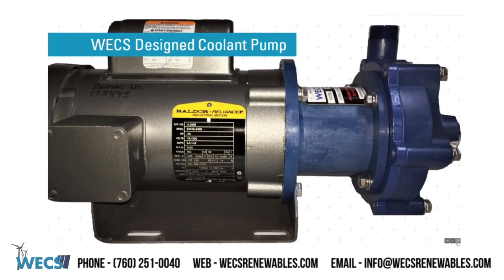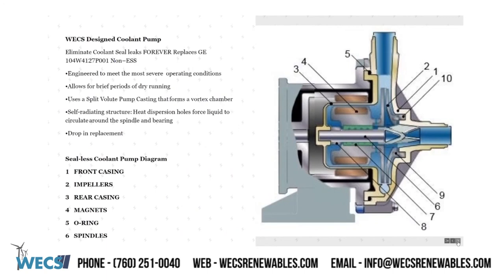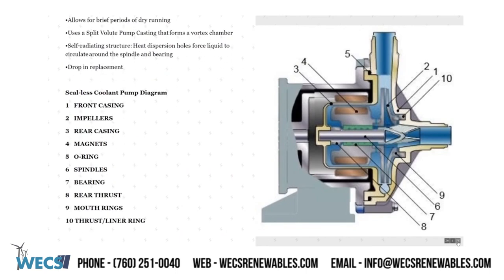WEX design coolant pump. WEX can offer numerous upgrades to OEM components — our mag drive coolant pump is a prime example. This pump is a drop-in replacement for the OEM GE non-ESS version with a completely redesigned sealless magnetic drive pump. Designed to eliminate leaks forever and allowing for brief periods of dry running, this design solves several major issues of the OEM pump. The WEX design pump uses a split volute casting that forms a vortex chamber inside the self-radiating structure, with heat dispersion holes forcing liquid to circulate around the spindle and bearing. The pump is engineered to meet the most severe operating conditions. Below is a diagram of our sealless coolant model.